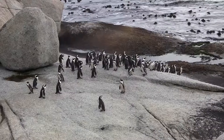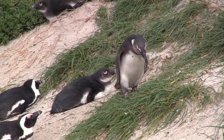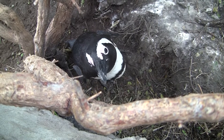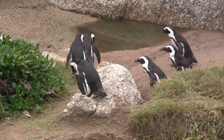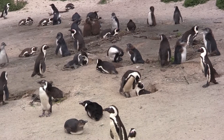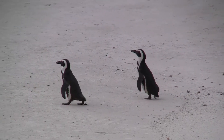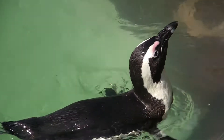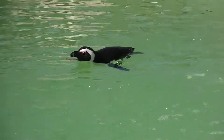Not all penguins live in cold environments. South Africa, a subtropical region, is home to the African penguin, also known as the Cape penguin. It's a smaller penguin, standing at around 64 cm in height and weighing roughly 3 kg as an adult. Their fusiform, streamlined body shape allows them to be expert swimmers.